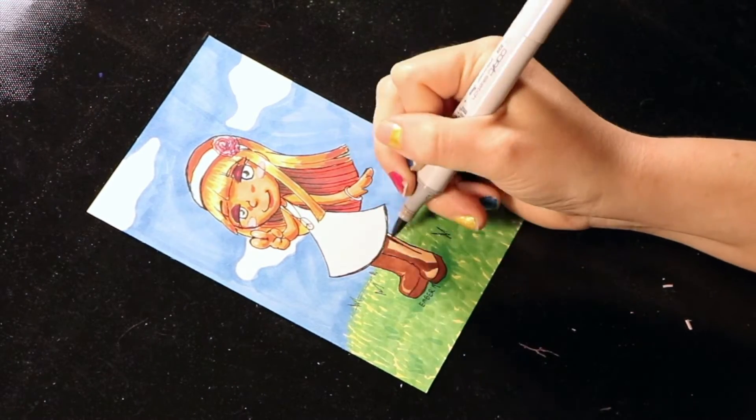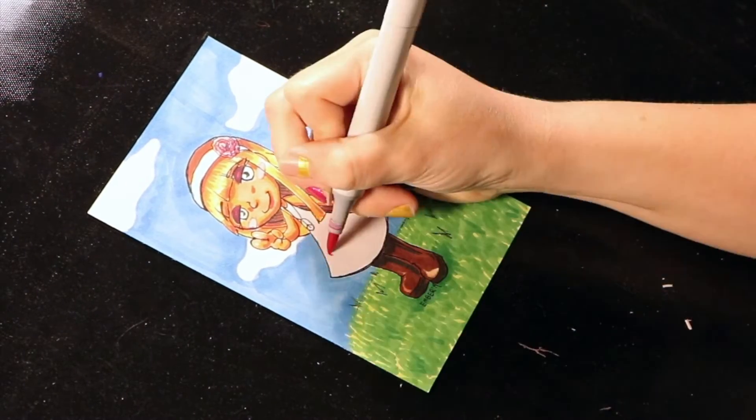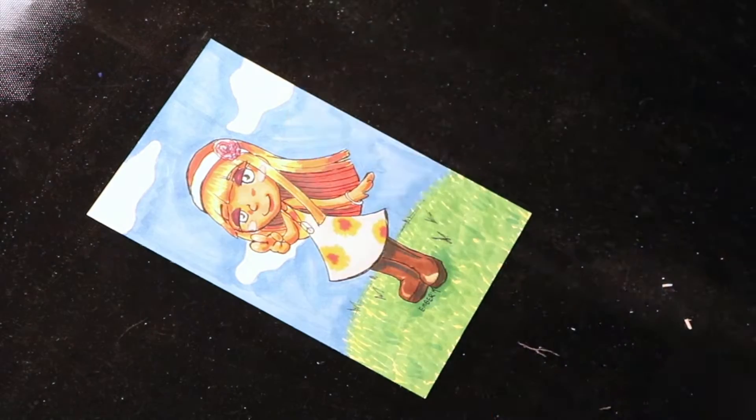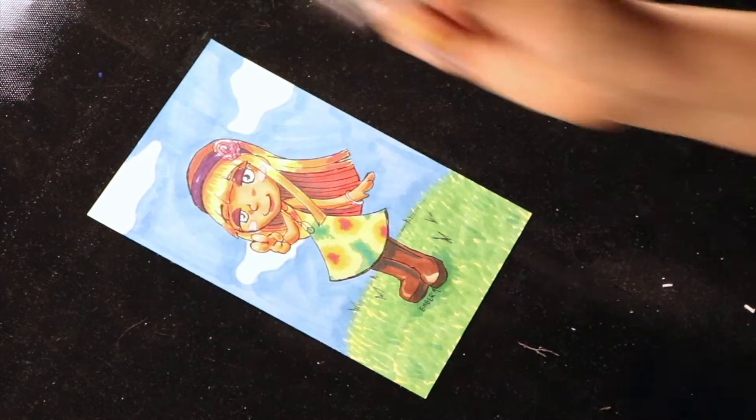Coloring in her boots, leaving a little bit of shine on there. Coming in with a little bit of blue for the shadows. And doing a light tie-dye dress with a little bit of most of the colors in there.